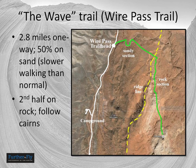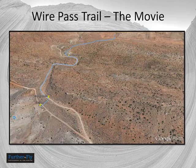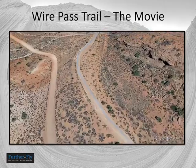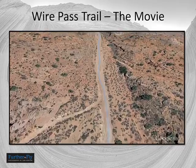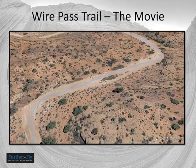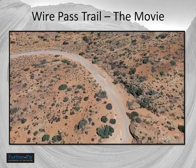The trail into the Wave is 2.8 miles, and it's going to be slower than you think because about half of it is on sand. You leave from the Wire Pass Trailhead, cross a ridge, and then walk on rock towards the south. The trailhead has a bathroom and ample parking. You enter a sandy wash and walk on that for a while. This wash, by the way, when you follow it long enough, becomes Buckskin Gulch — another outstanding slot canyon with good photo opportunities, though it's a multi-day backpacking trip if you want to try that.